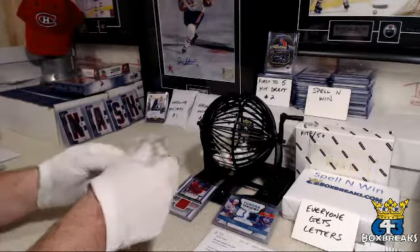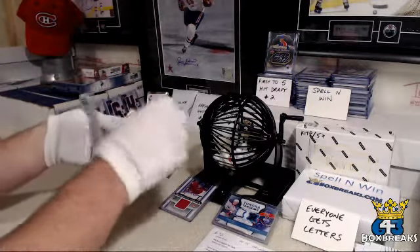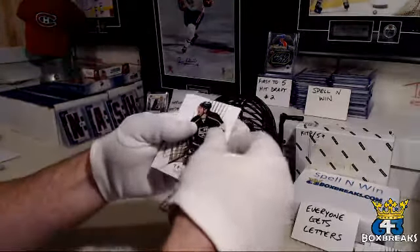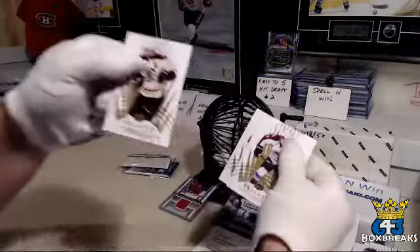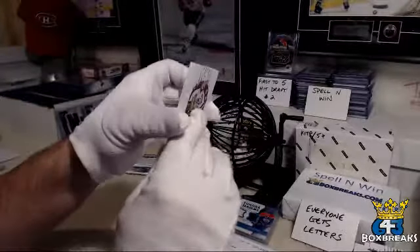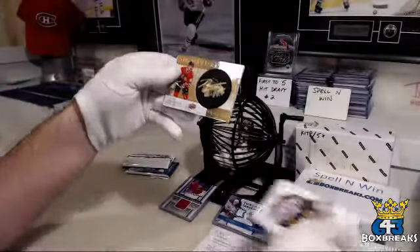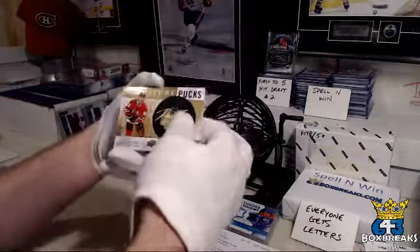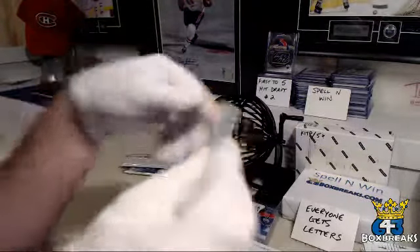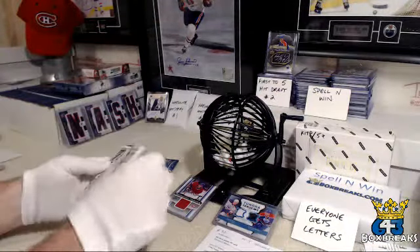Now for these bricks — let's see what we've got here. Drew Doughty, from the back. Bergeron and Datsyuk. And that is a puck — of Toivo Teravainen for the Chicago Blackhawks and Taz. Signature pucks. Thought about doing a set of those.